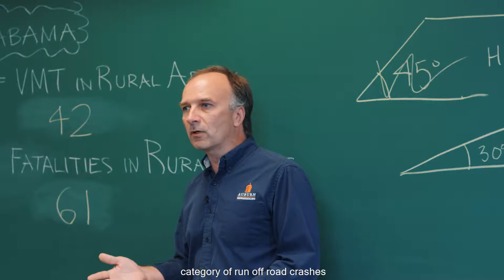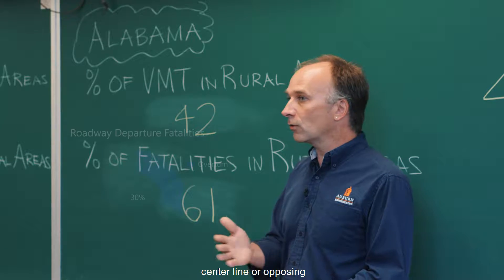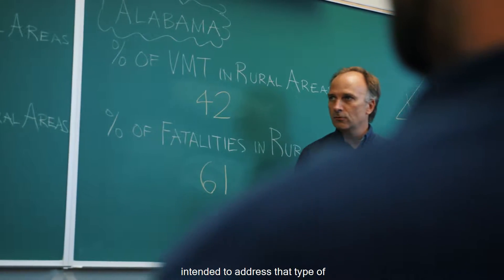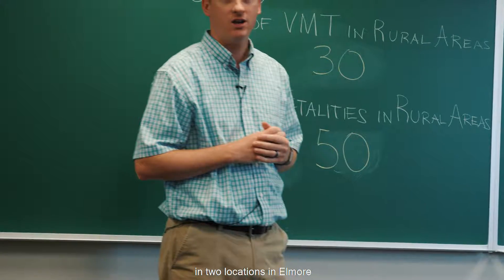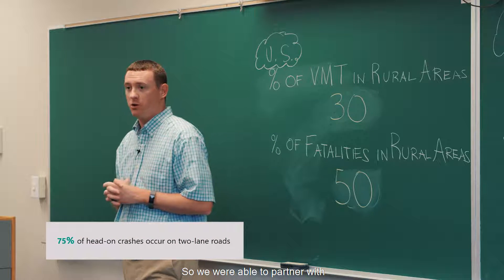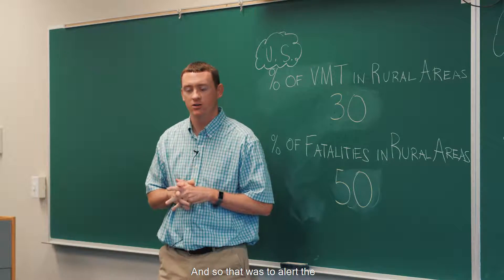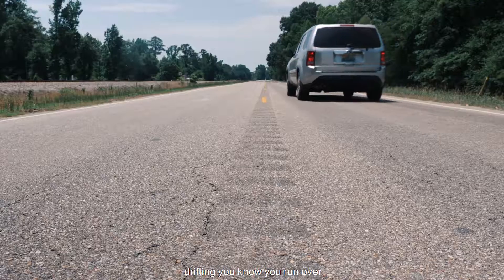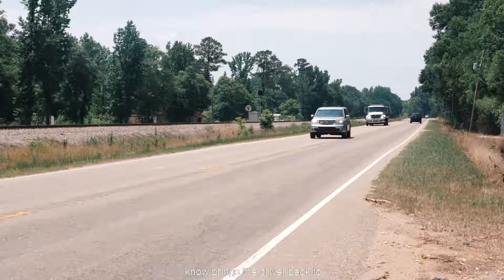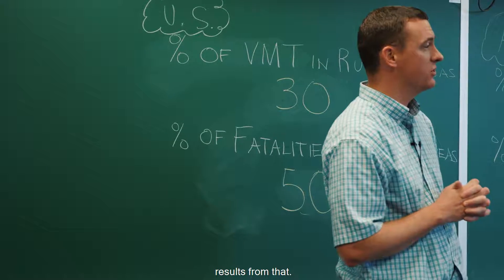Now let's talk about another category of runoff road crashes — vehicles that cross the centerline or opposing direction crashes. In Elmore County, we've installed centerline rumble strips in two locations where we had crash data and fatalities, partnering with FHWA on a test project. The centerline rumble strip alerts drivers that are drifting — the vibration and noise bring the driver back to focus and able to correct and get back in their lane. We've had positive results from that.